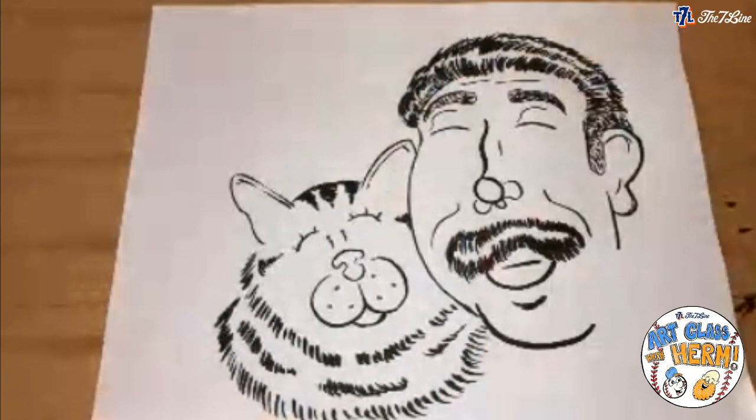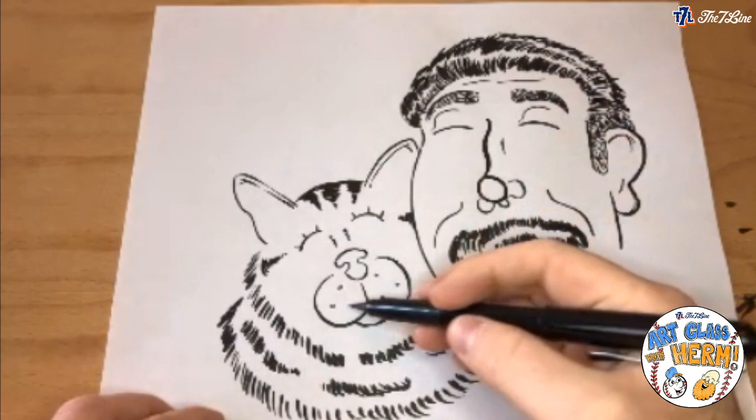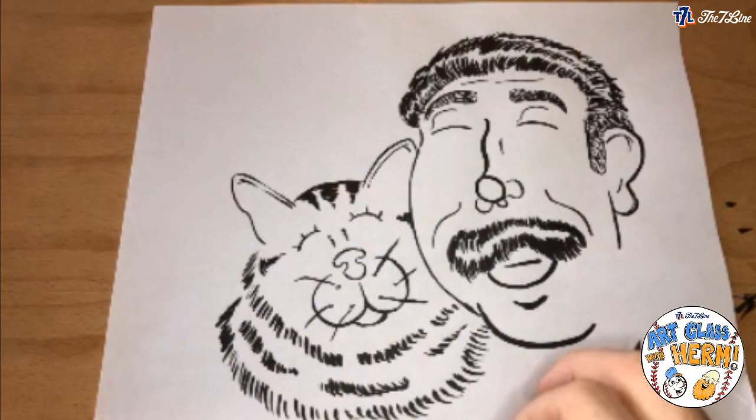Let's add those little whiskers. For each of those little circles I drew on the cheeks, I just take my pen and make a quick little line coming out. Little meow! Look how cute that is.